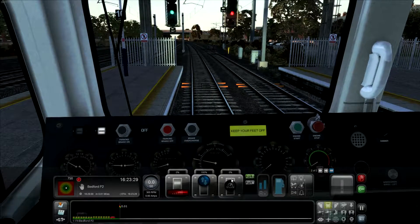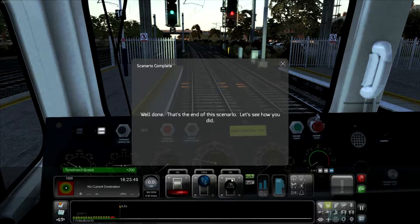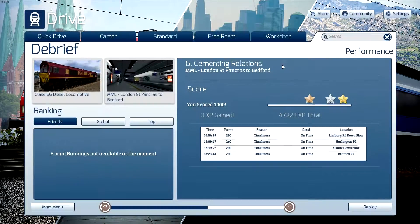And we've stopped. Beautiful - jobs are good. It looks like we're going to be stopped here for a little while. Don't think I could have done it much more perfect, to be honest - very impressed with that. That's the end of this scenario. Let's see how you did - a thousand points, which gets us the top marks of a gold star. This has been the Cementing Relations scenario, and thank you very much for watching.